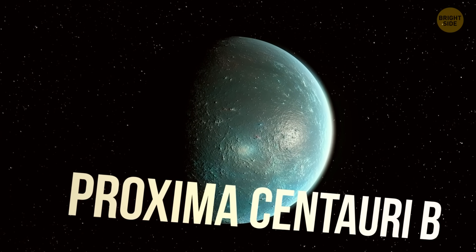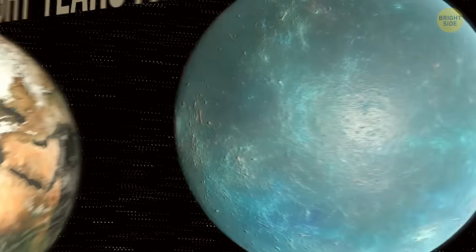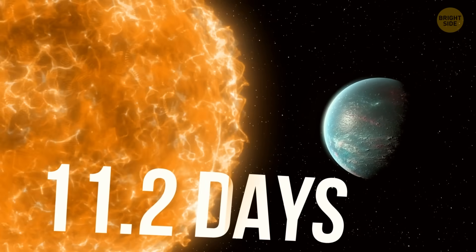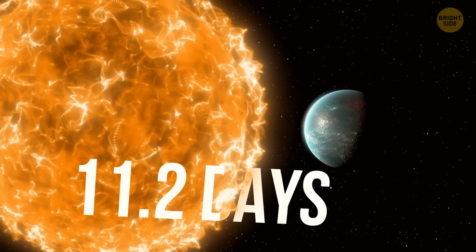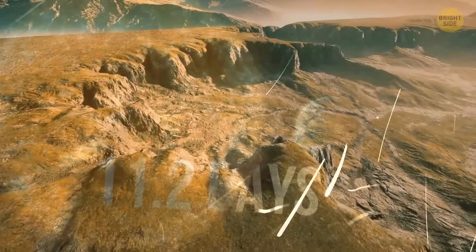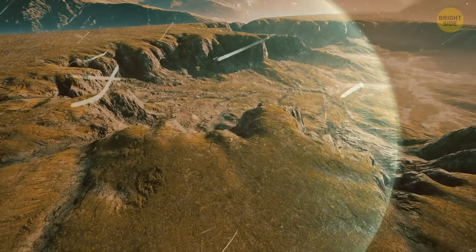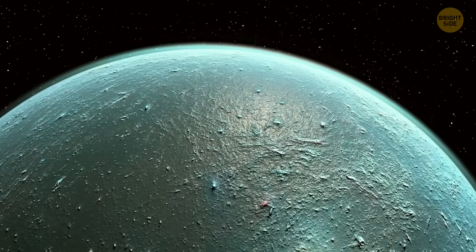Proxima Centauri B is the closest super-Earth, sitting at just four light-years away. It has a similar mass to Earth's, but a year there is only 11.2 days. Its star even wobbles a bit thanks to the planet's gravity — that's actually how scientists discovered it. The planet sits in the habitable zone, but gets blasted by extreme UV radiation because it's super-close to its star. Right now, we can't even study its atmosphere.